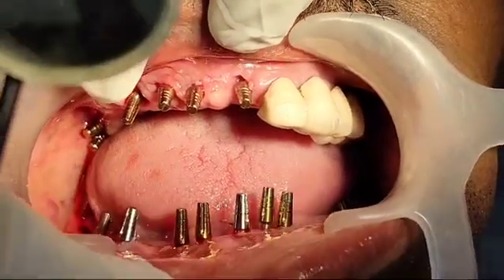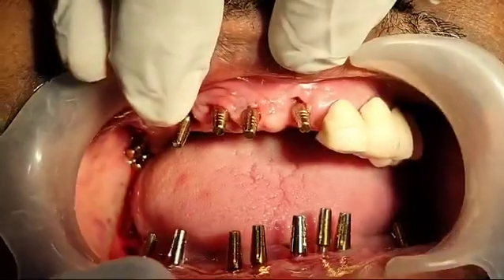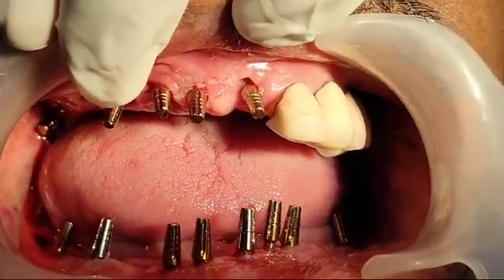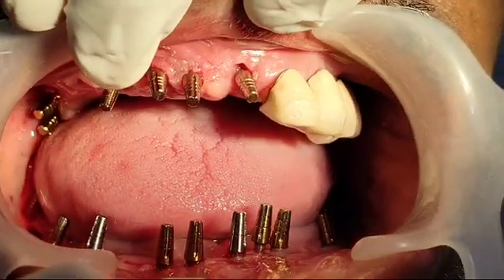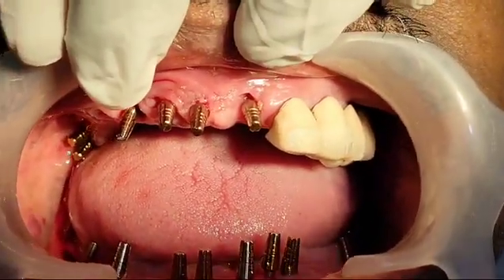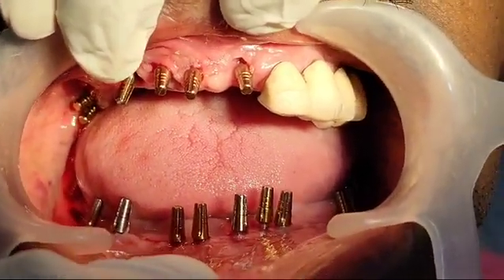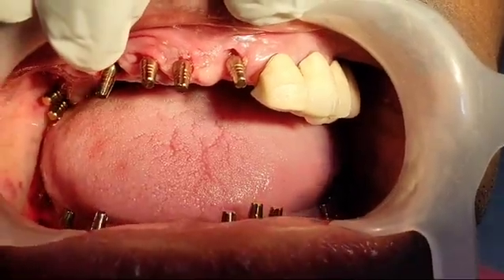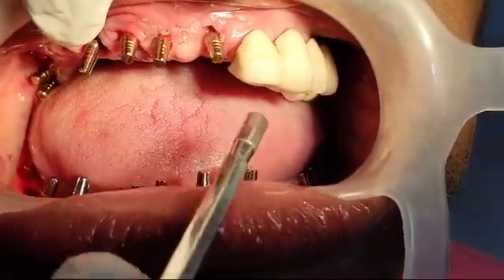Hi, good evening friends. Very interesting case just completed — 17 implants for this patient, a very good friend of mine. He believes in me a lot, and that belief has made wonders to my knowledge. You can see here I have gone for all basal implants.